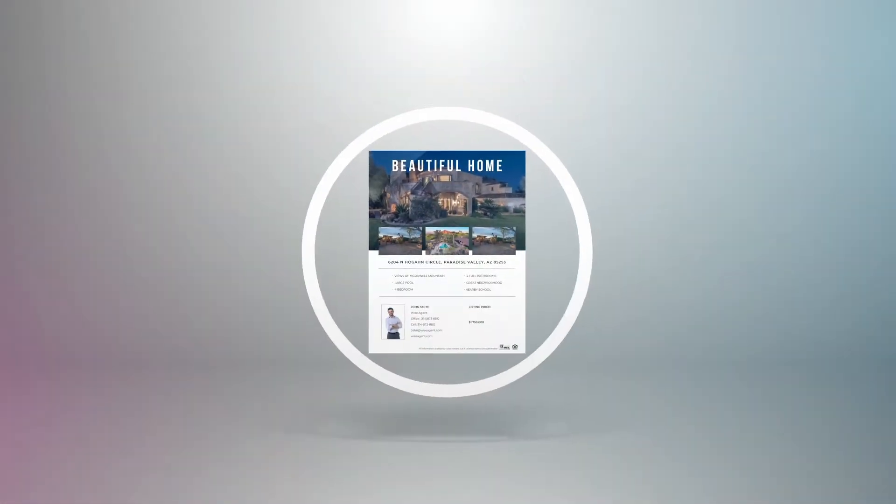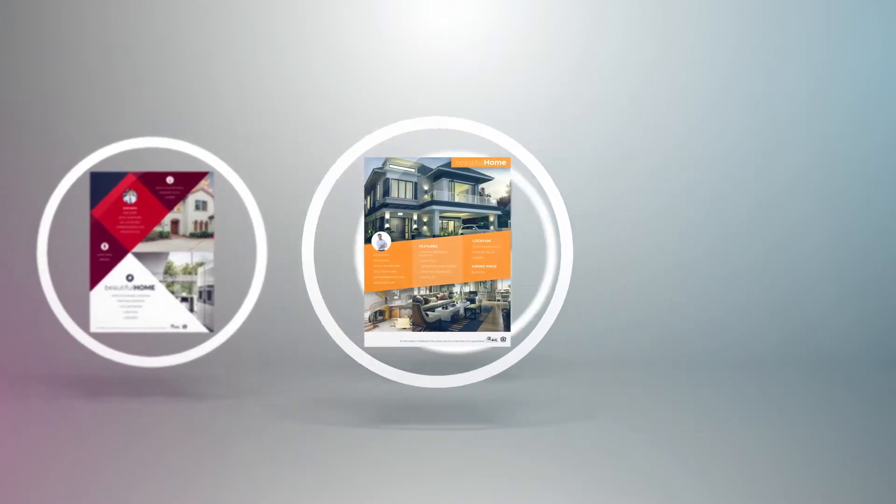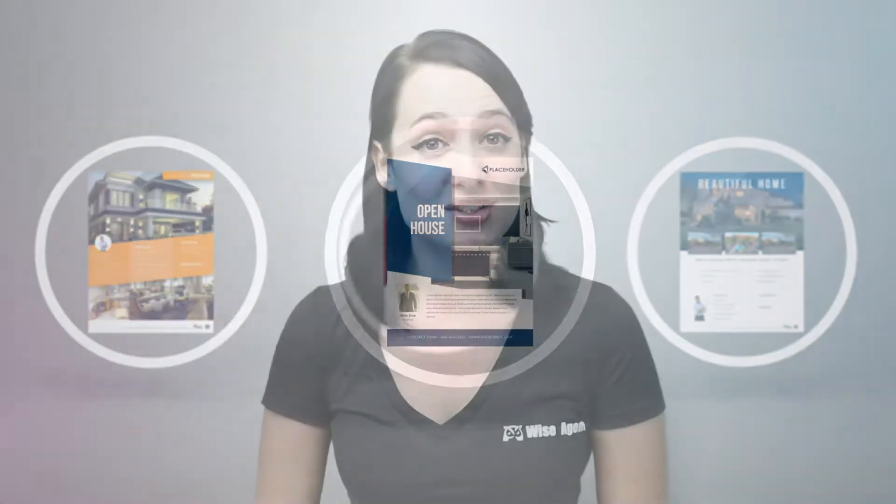Are you still on the fence about investing in real estate flyers? While you may want to only take advantage of new technology and digital trends, it's important to recognize that traditional methods still remain effective. Real estate flyers help cut through the noise to reach your audience and avoid the junk pile. If you're not sold yet, consider the following ways flyers can help grow your business.